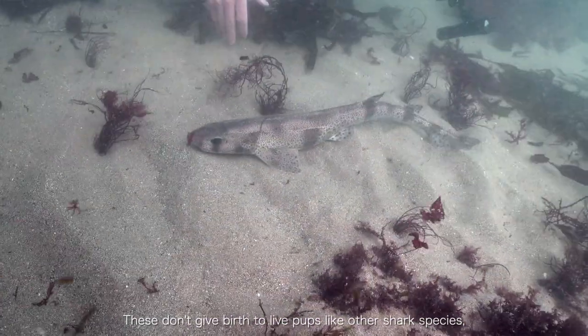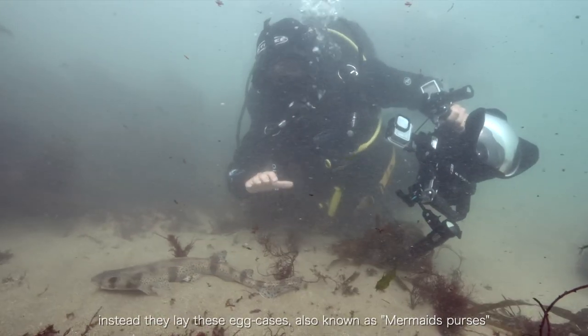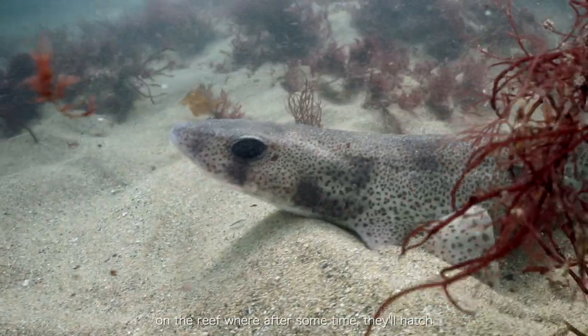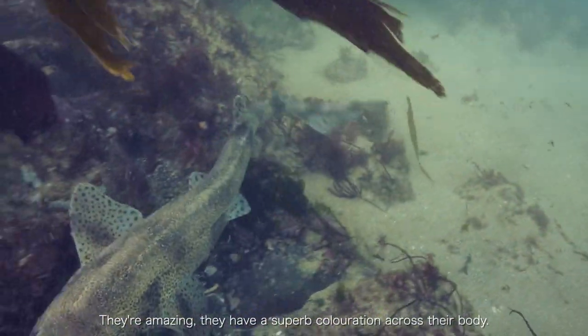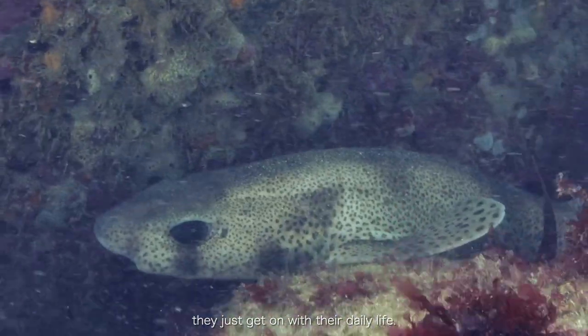These don't give birth to live pups like other shark species. Instead, they lay these egg cases, also known as mermaid purses, on the reef, where after some time they'll hatch and there'll just be a miniature version of this. They have a superb colouration across their body and they're completely non-threatening to people — they just get on with their daily life.